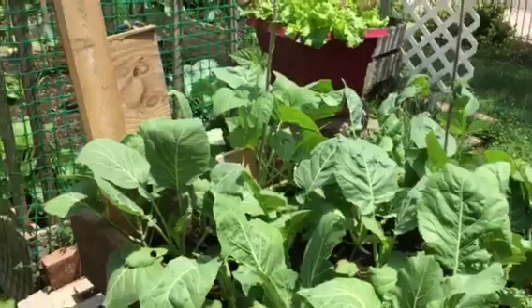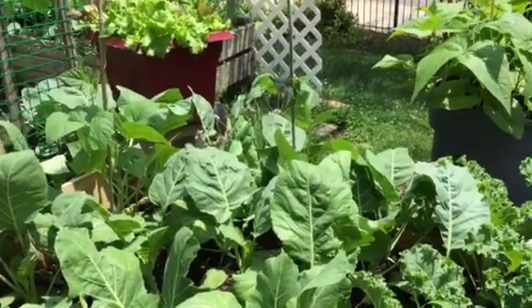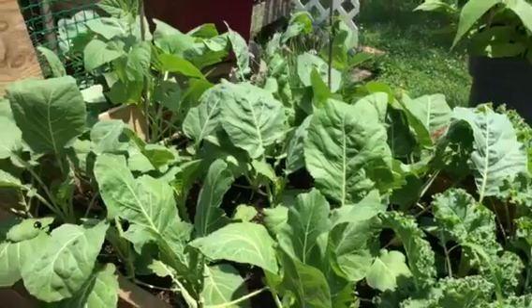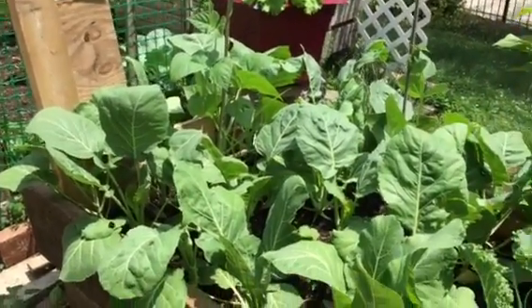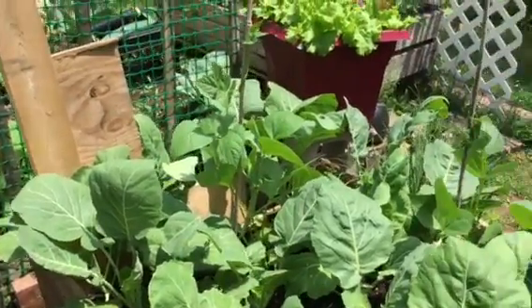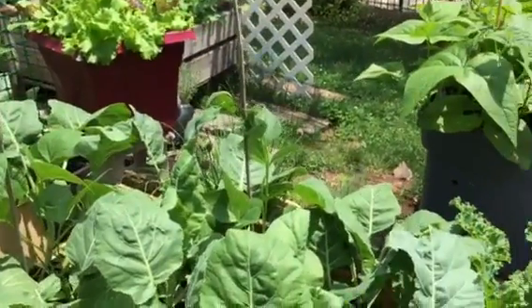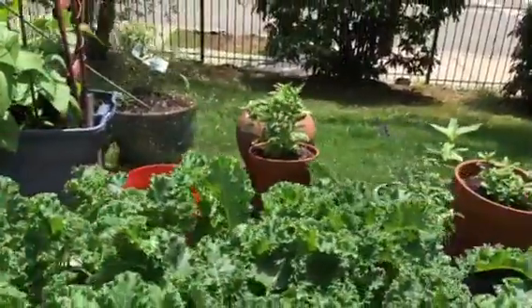I'm hoping to have greens set aside for next winter. We harvested and cooked and I will freeze our first set of greens. As you can see we still have quite a few leaves and the others will grow back nicely. We're doing quite well with our greens.